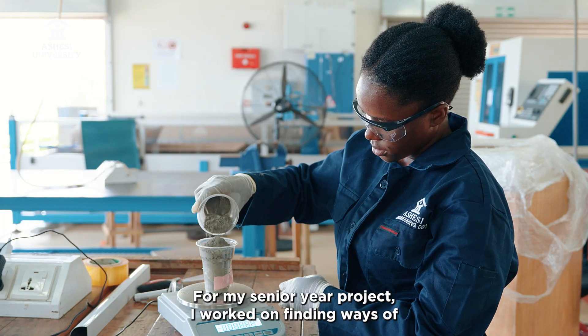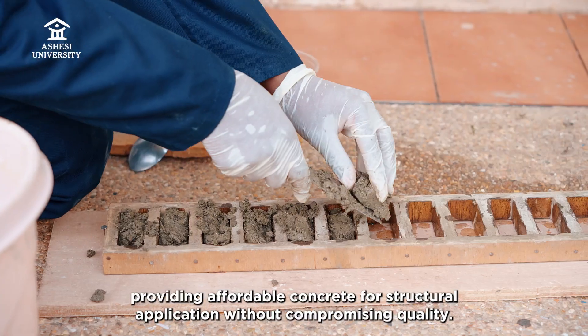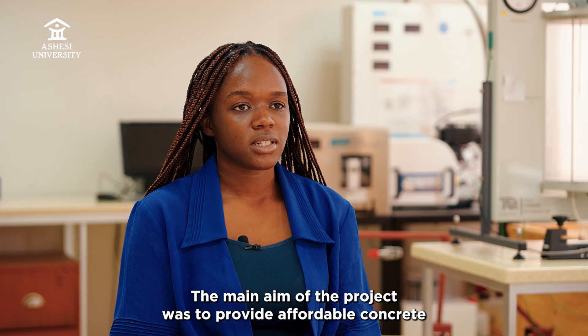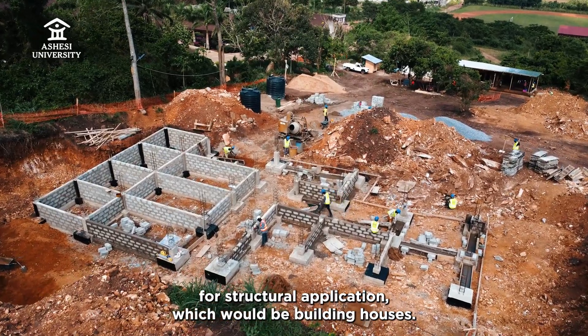For my senior year project, I worked on finding ways of providing affordable concrete for structural applications without compromising quality. The main aim of the project was to provide affordable concrete for structural applications, which could include building houses.